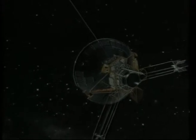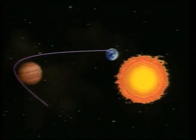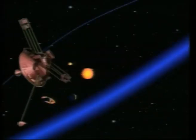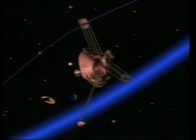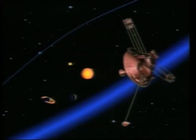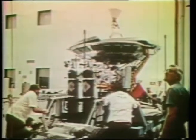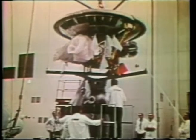This is Pioneer 10, a 570-pound spacecraft that was destined to become history's most distant human-made object and the first to leave our solar system. The spacecraft carries 11 instruments that have been used to measure magnetic fields, solar wind, high-energy cosmic rays, cosmic and asteroidal dust, and Jupiter's ultraviolet and infrared radiation.